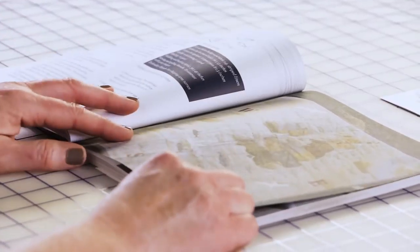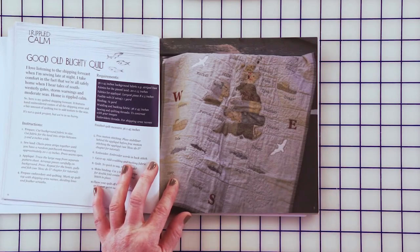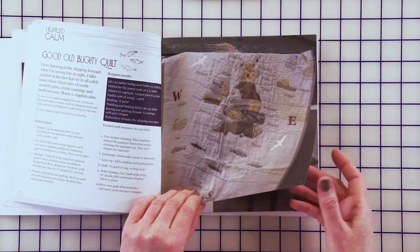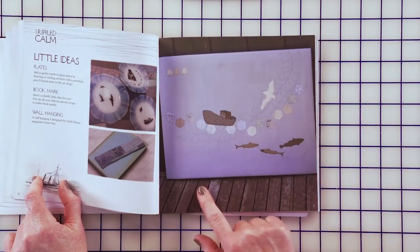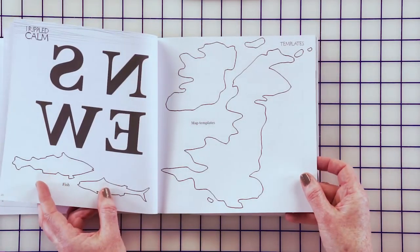There's lots of little boats you could embroider. This is one of the projects — this is about the shipping forecasts. So this is the map of the UK as you can see. You could do one of the states, that would be great fun. Lots of fish, lots of pillows, little wall hangings that you can make, lots of little ideas.